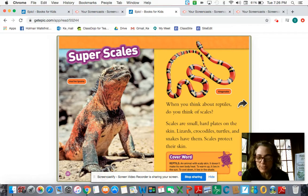Super scales. When you think about reptiles, do you think of scales? Scales are small, hard plates on the skin. Lizards, crocodiles, turtles, and snakes have them. Scales protect their skin. A reptile is an animal with scaly skin, but it doesn't make its own body heat. It lies in the sun to get warm, and when it's too hot, it goes to the shade.